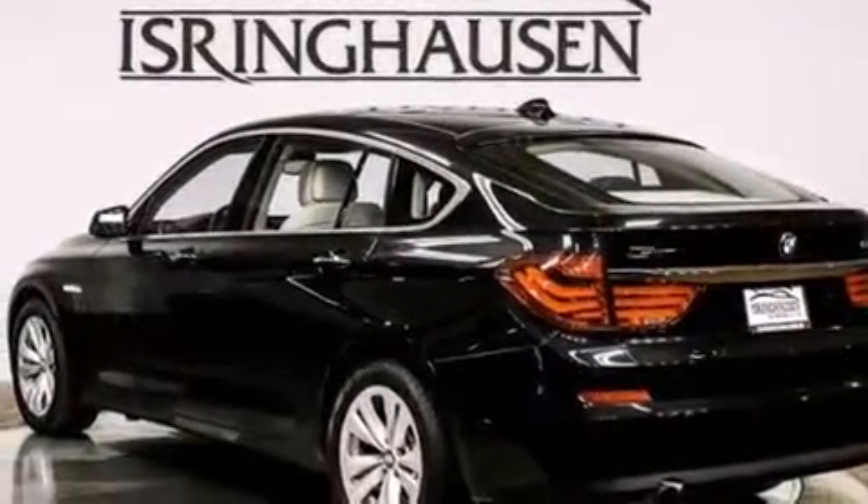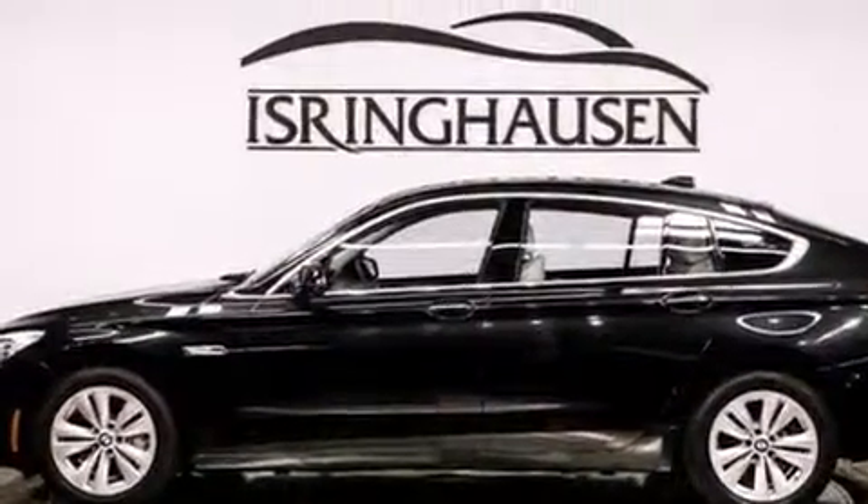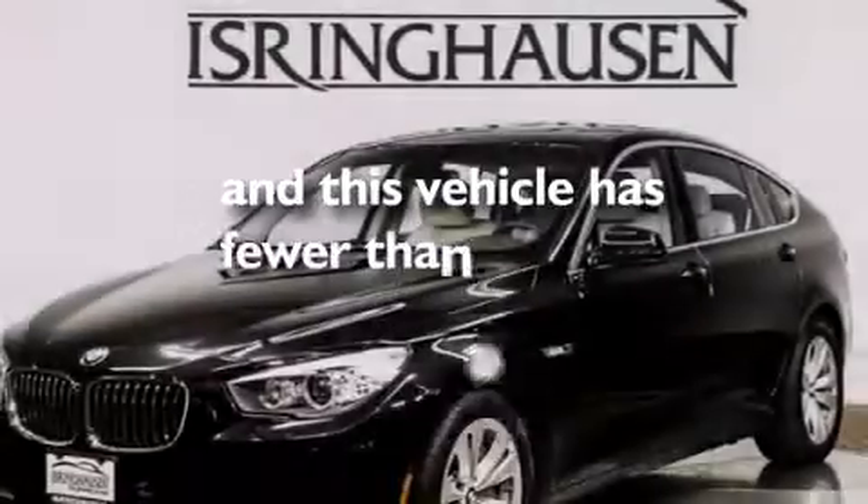Front and rear floor mats, rear curtain airbags, latch-ready child seat anchors, a pass-through rear seat, and this vehicle has less than 24,000 miles.